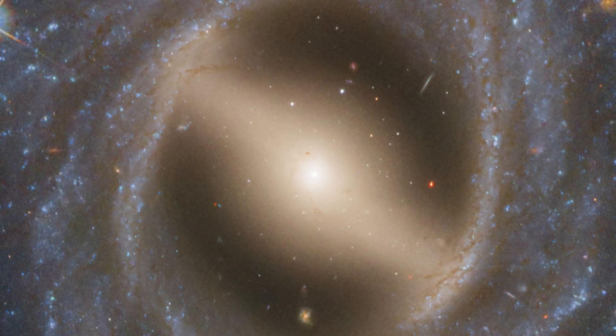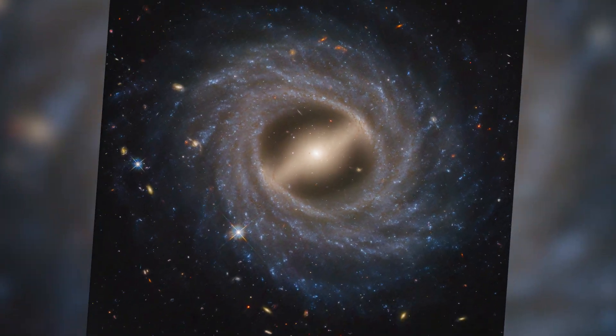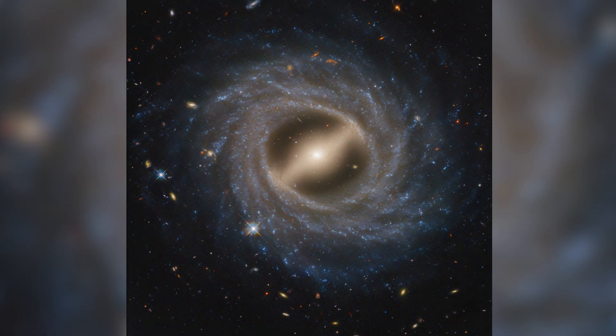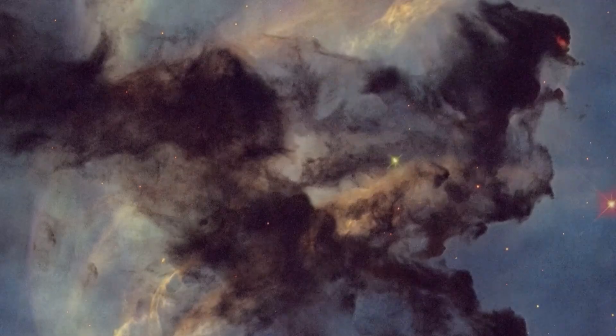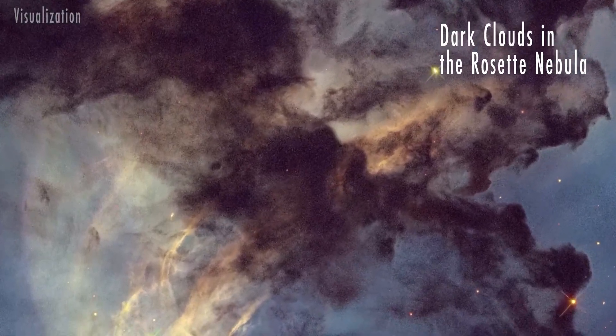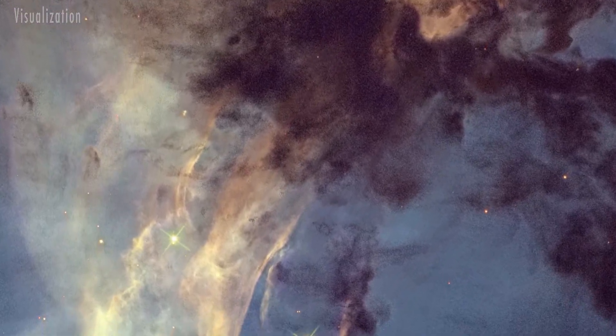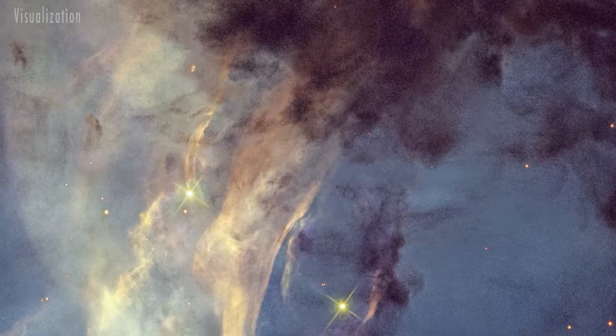Bars can appear and fade over billions of years, and they're found in about 30% of galaxies, including our own Milky Way. This Hubble image captures a small section of the Rosette Nebula, a vast star-forming region 100 light-years across and located 5,200 light-years away.